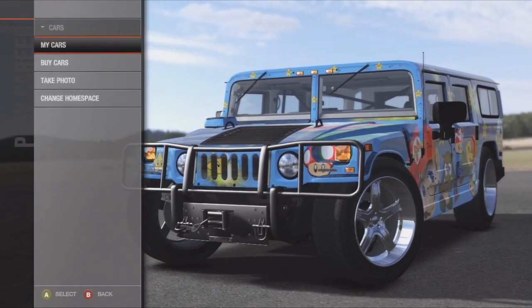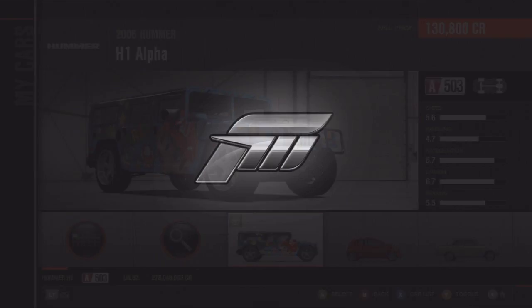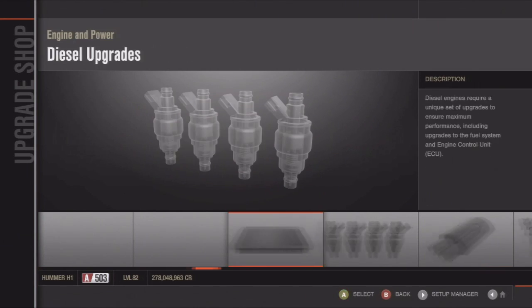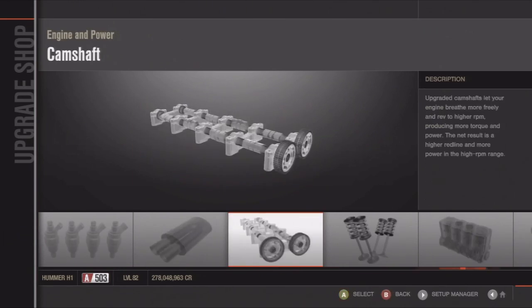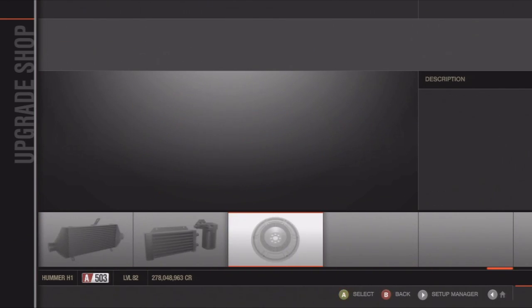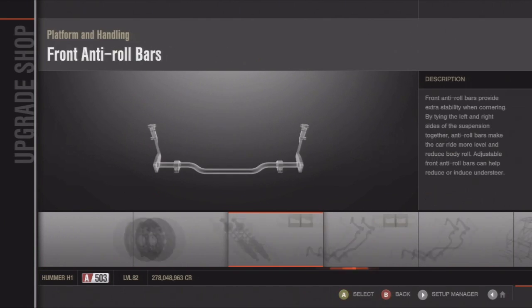Hey, what is up guys? I'm bringing you the 2006 Hummer H1. This was requested in my last Stupid Rides episode, which is my first one. If you guys haven't checked that one out, go check it out — it's the Saleen Supercap. It was pretty fun to drift with and it was really stupid also. But anyways, we're back into this one.